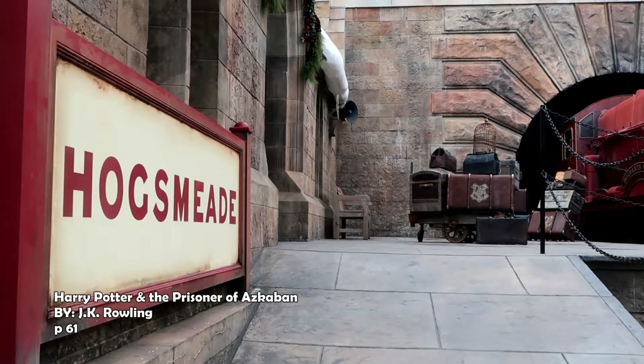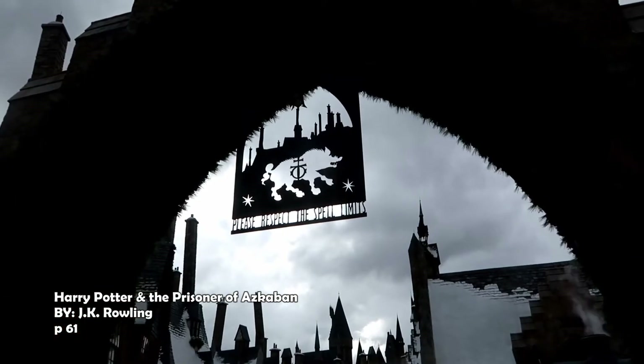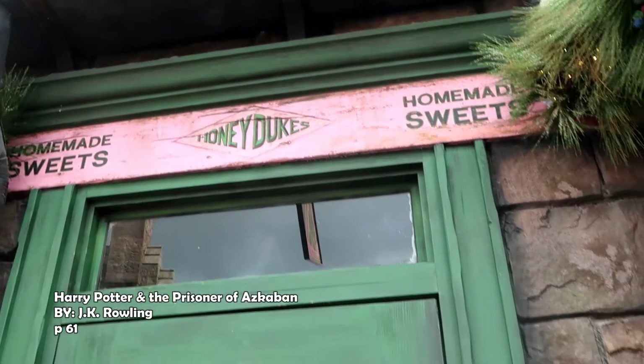Do you know much about Hogsmeade? Asked Hermione keenly. I've read it's the only entirely non-Muggle settlement in Britain. Yeah, I think it is, said Ron in an offhand sort of way. But that's not why I want to go — I just want to get inside Honeydukes.